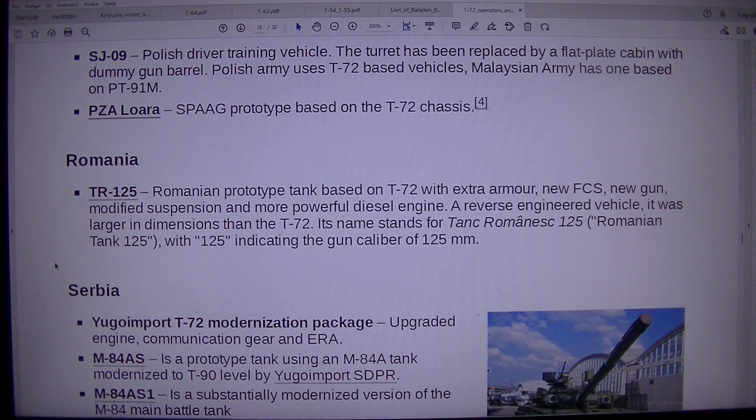SJ09 Polish driver training vehicle. The turret has been replaced by a flat plate cabin with a dummy gun barrel. The Polish army uses T-72 based vehicles.